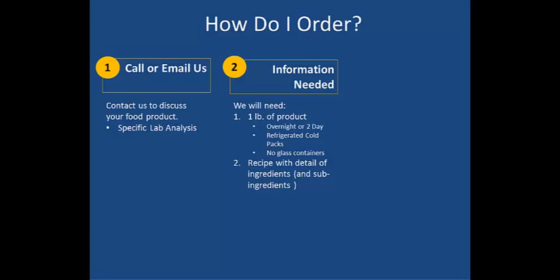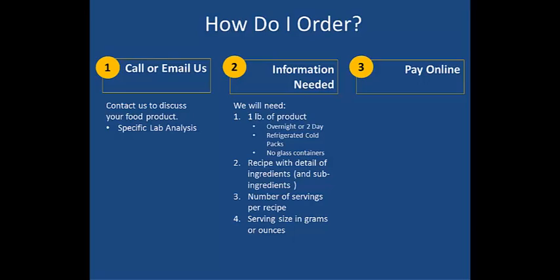Then we're going to need a detailed list of your recipe ingredients. And if any of the ingredients are processed, such as ketchup, peanut butter, or mayonnaise, then we'll need the sub-ingredients as well. And we'll need to know the number of servings per recipe — just let us know how many servings your recipe makes. And lastly, we'll need to know the serving size in grams or ounces. Then make your secure online payment on our website.